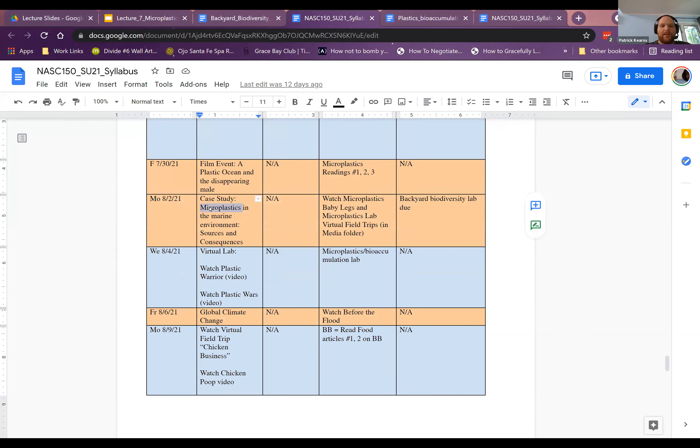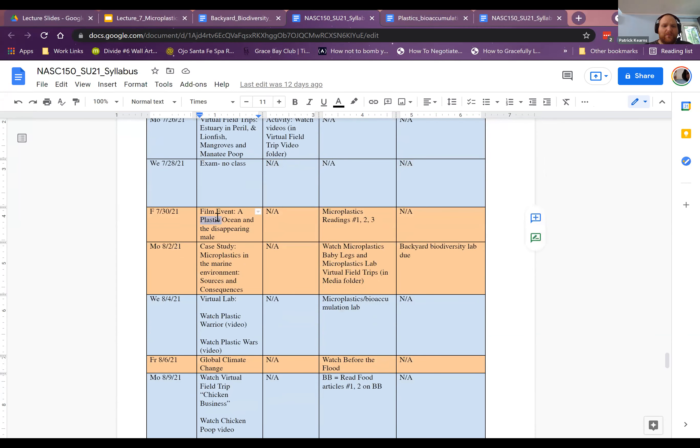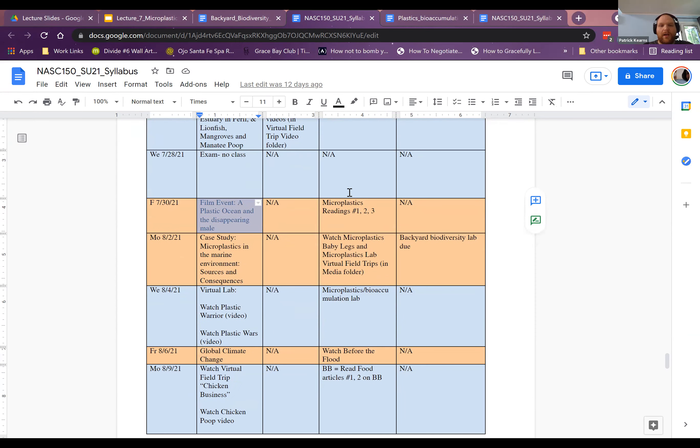Today we're doing our case study on micro plastics in the marine environment. I hope you guys had a chance to watch the films we'll talk about them in just a bit. There are some readings and some plastic field trips — I definitely recommend taking a peek at one of them because you get to see real life videos of the realities of plastics in the environment. They're really well done by my colleagues.